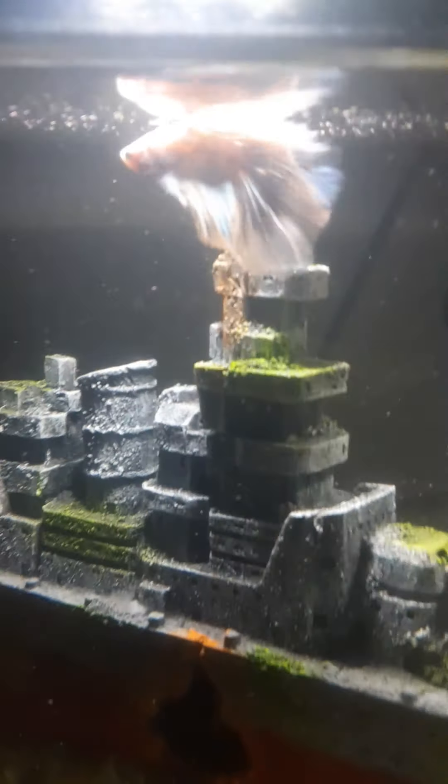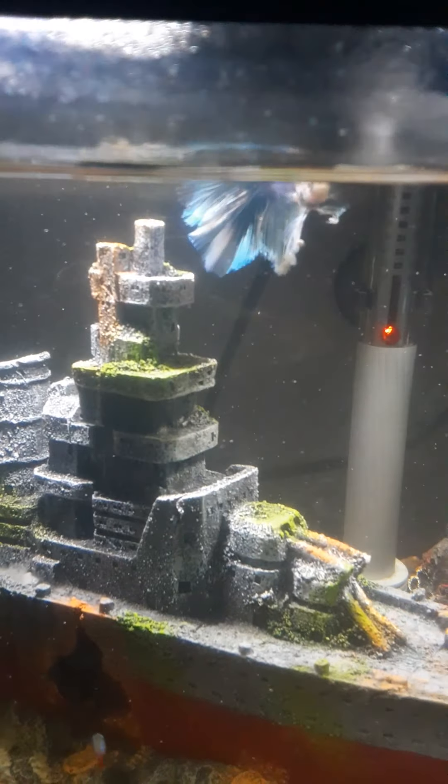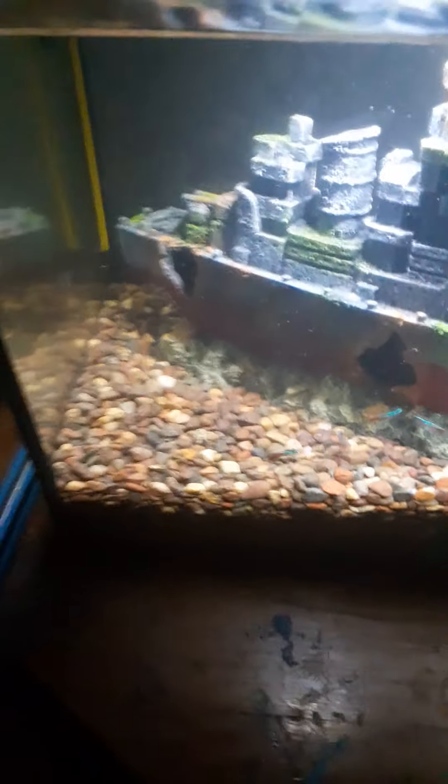He's the pig of the group — granted, he's a betta, so they are pigs. He's knocking food down into the water column and the tetras are eating it. The tetras are really happy from the looks of it.